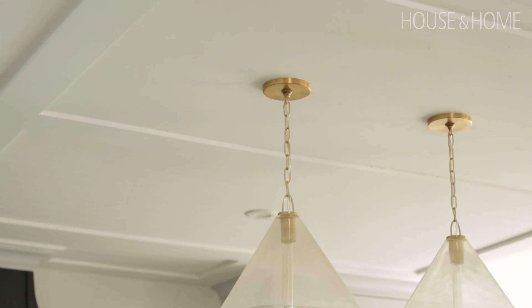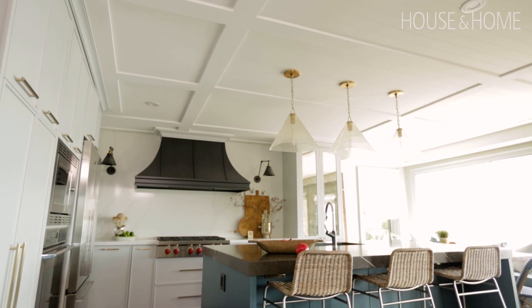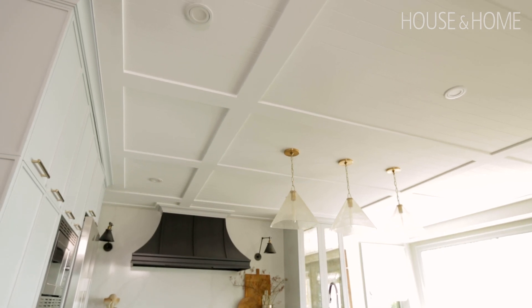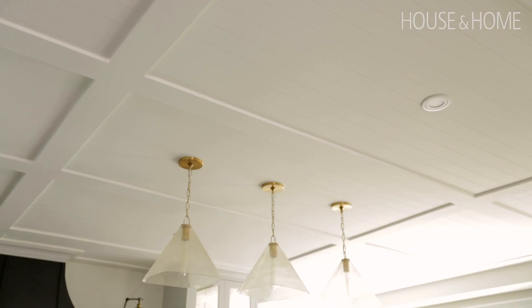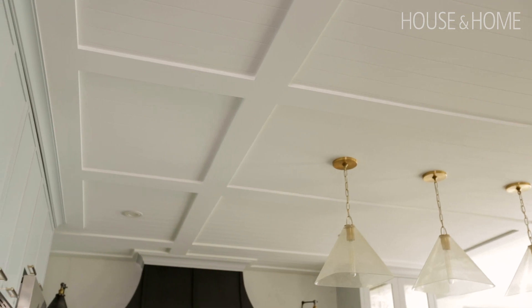We also added the beadboard ceiling. That was a bit of a challenge to get the client on board with. I wanted another way to bring texture and character into the home, so I knew the addition of the beadboard would really do that. The challenge was that beadboard sheets are about four by eight, so we had to run the plywood to hide the seams and then plan the right amount of pot lights. She was definitely glad she went with it, but we had to do some convincing. Anytime you can add texture or some sort of visual interest to the ceiling, it just really brings the whole room together.